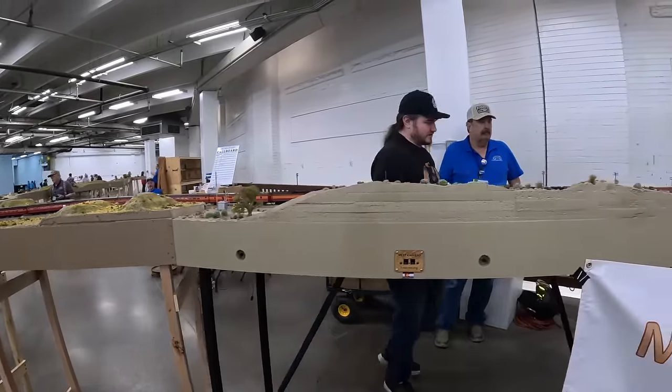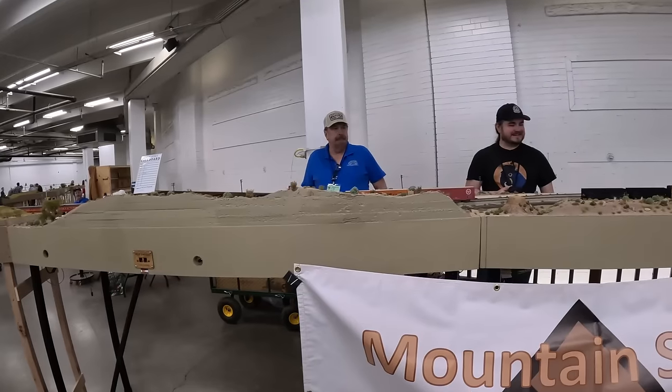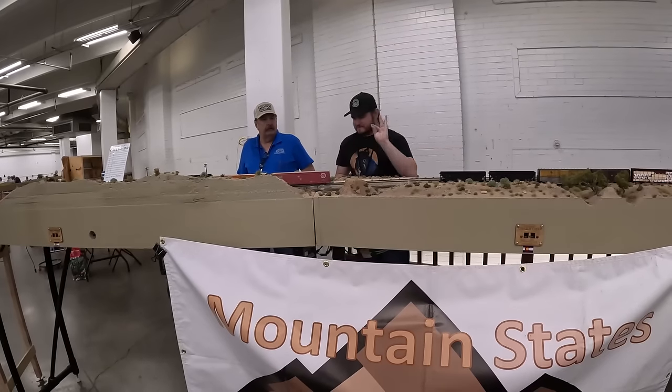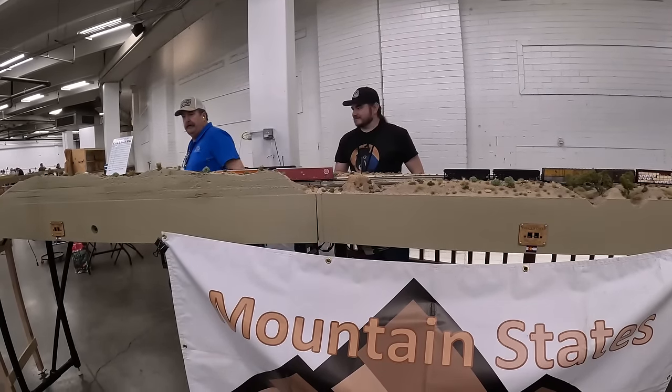These desert modules are gorgeous — oh, they're yours! They're beautiful. Nice little scrub brush and everything going on — the color is just right.